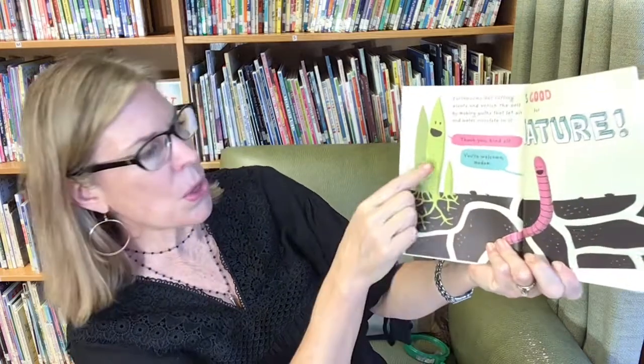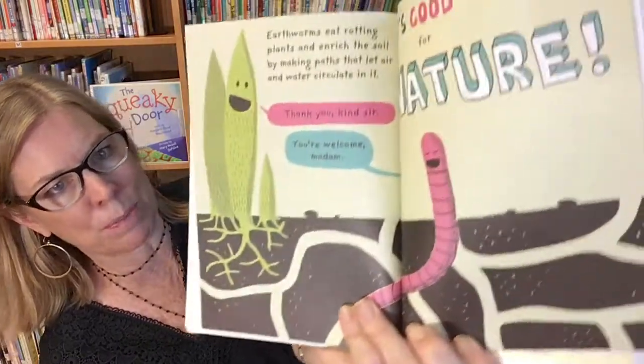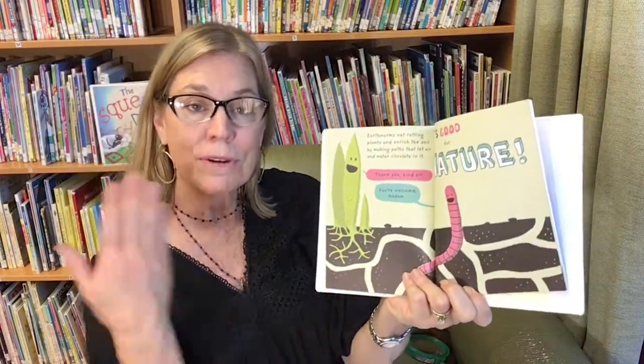Earthworms eat rotting plants and enrich the soil by making paths that let air and water circulate. Thank you, kind sir. You're so welcome, madam. It's good for nature.